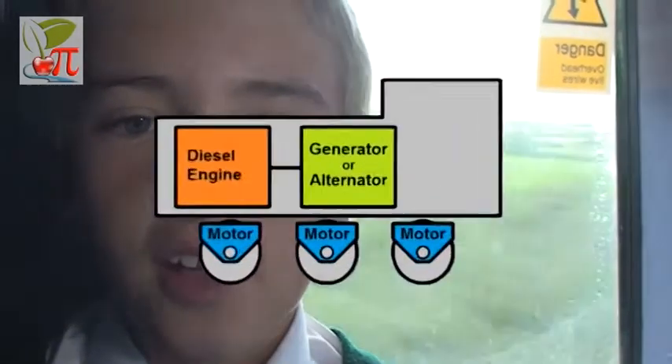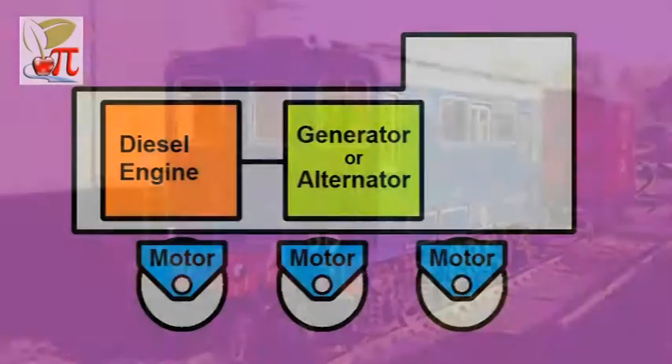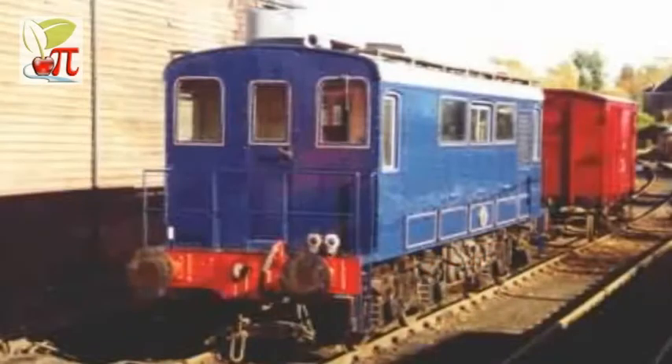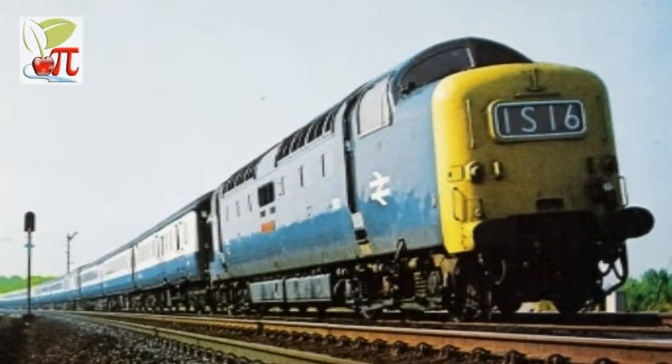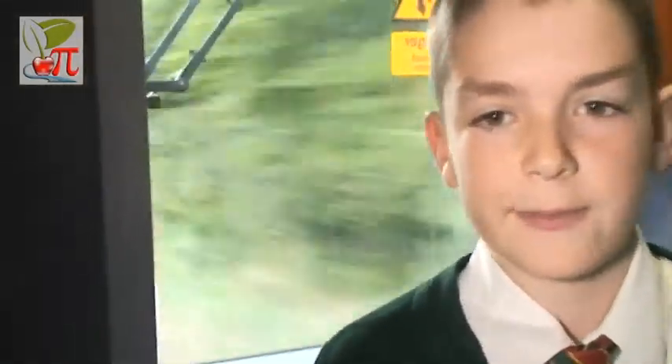In a diesel electric locomotive, the diesel engine drives an electrical generator which provides the power to the driving motors. There is no mechanical connection between the engine and wheels. They can haul extremely heavy loads such as passenger expresses and heavy goods trains.